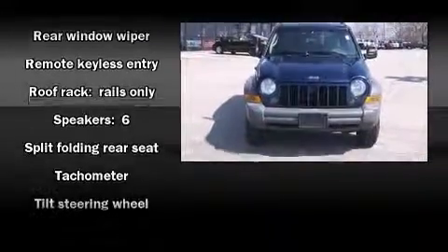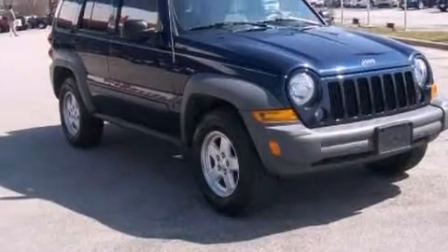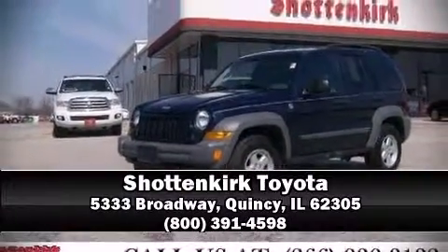Safety features also include an occupant sensing airbag, a panic alarm, and four-wheel disc brakes. Our sales reps are knowledgeable and professional — come on in and take a test drive.